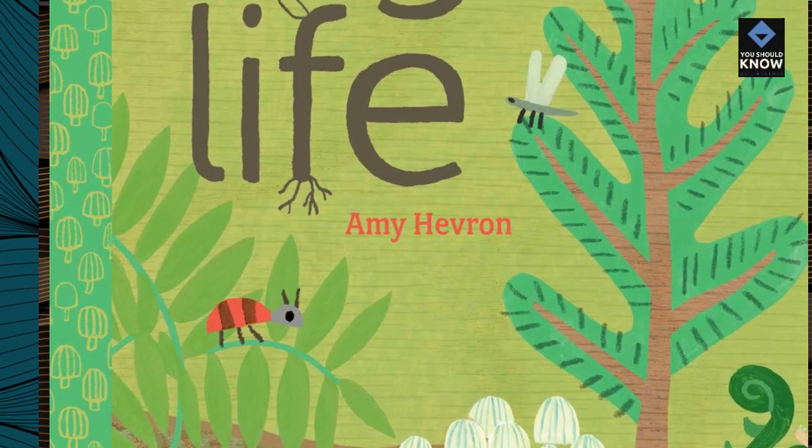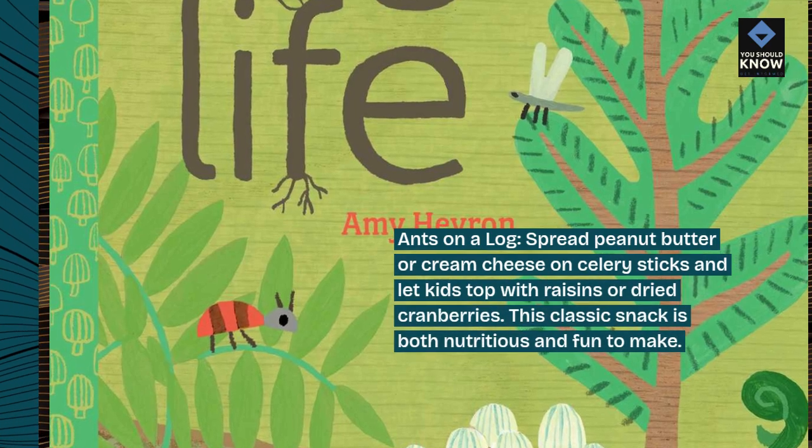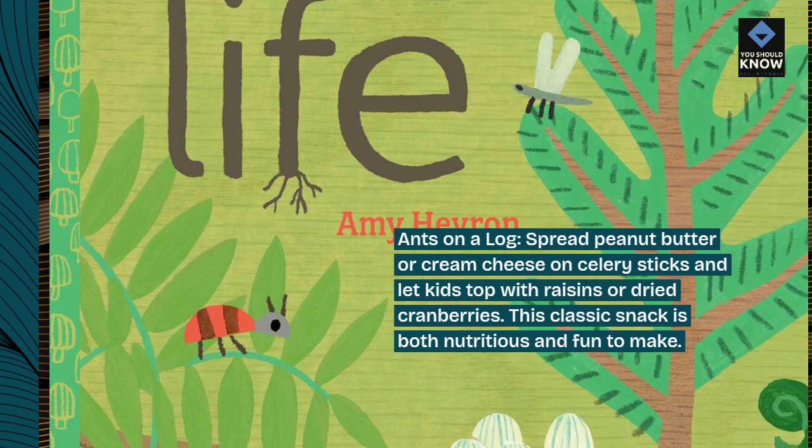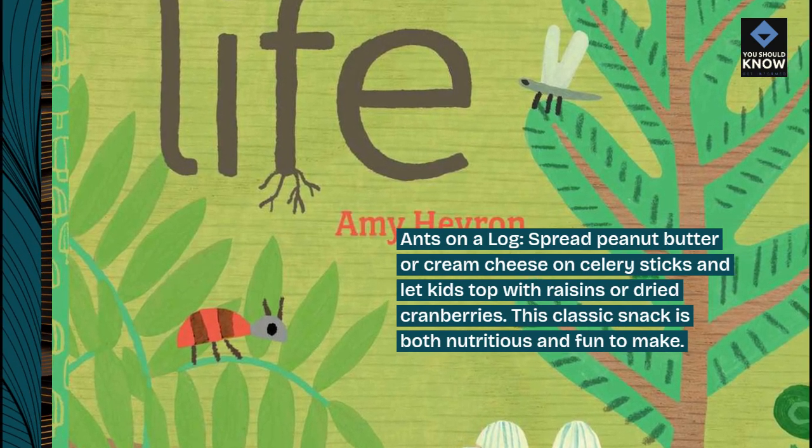Ants on a log. Spread peanut butter or cream cheese on celery sticks and let kids top with raisins or dried cranberries. This classic snack is both nutritious and fun to make.